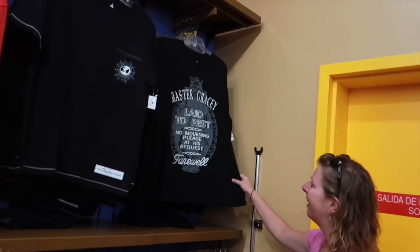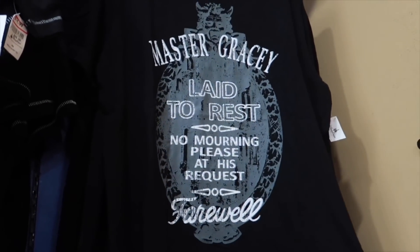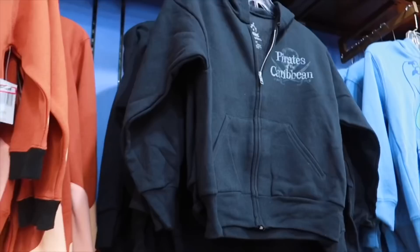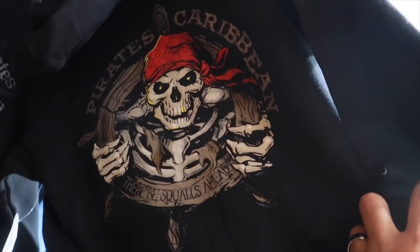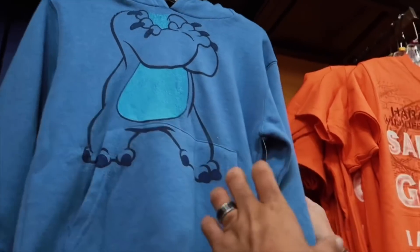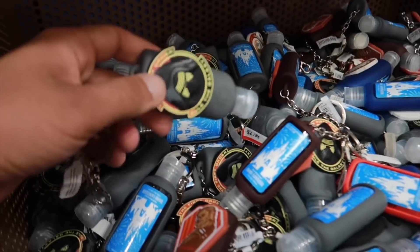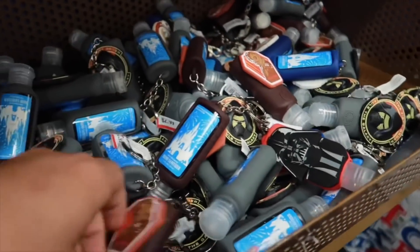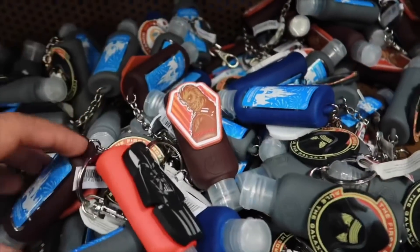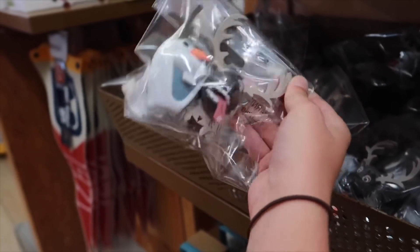Lisa found a Haunted Mansion t-shirt — Master Gracie laid to rest, no mourning please at his request — for $10. Little boys' Pirates of the Caribbean hoodie, $20, originally $40 — look at the print on the back. Stitch hoodie for $25 — he's got his little ears. Assorted Star Wars hand sanitizer for $3 — Chewie, Kylo, Vader — good for in the parks. Olaf and Sven antennas for $4.